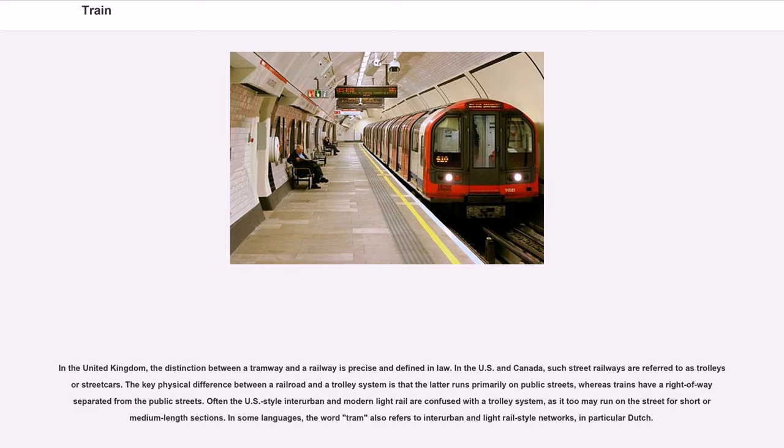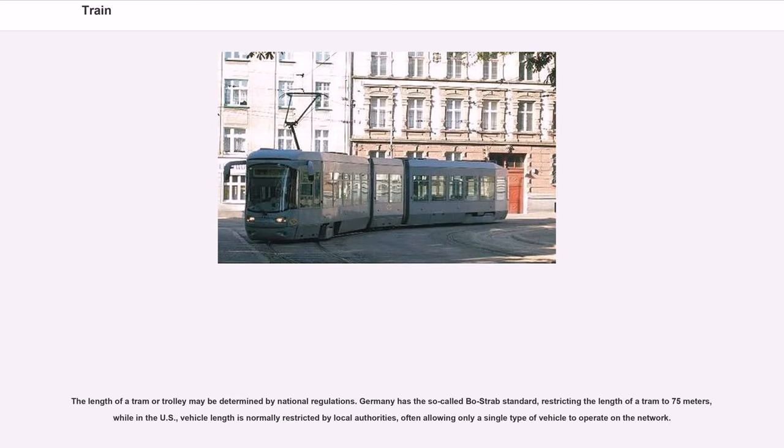In the United Kingdom, the distinction between a tramway and a railway is precise and defined in law. In the US and Canada, street railways are referred to as trolleys or streetcars. The key physical difference between a railroad and a trolley system is that the latter runs primarily on public streets, whereas trains have a right of way separated from public streets. Germany has the so-called Bostrad standard, restricting the length of a tram to 75 meters, while in the US, vehicle length is normally restricted by local authorities.